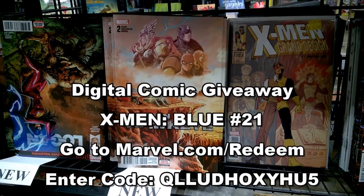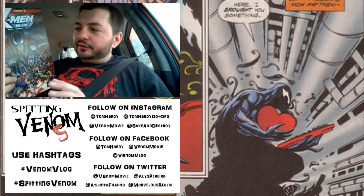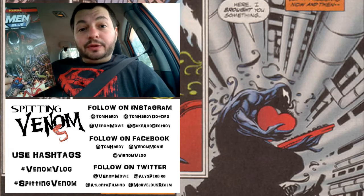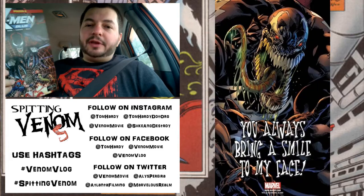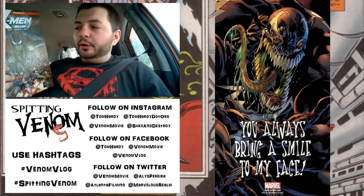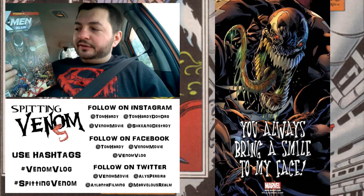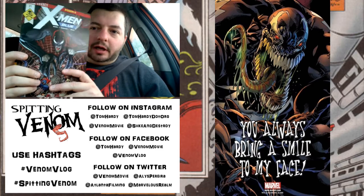We're gonna do some episodes coming up on comic books, because some of you guys have been asking me to review these. On slow news weeks, maybe it's something I can do to help fill time and fill some episodes. So if you guys want that, let me know down in the comments and I'll do really in-depth reviews of some of these issues. Maybe I'll let two or three of them stack up and review them all in one video.